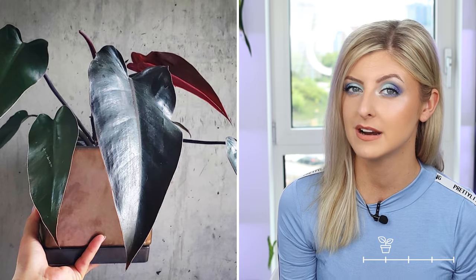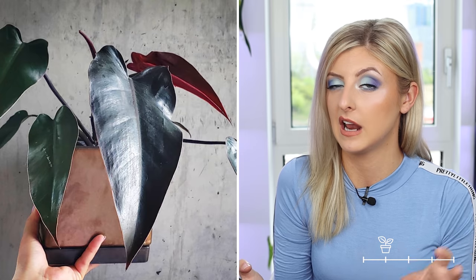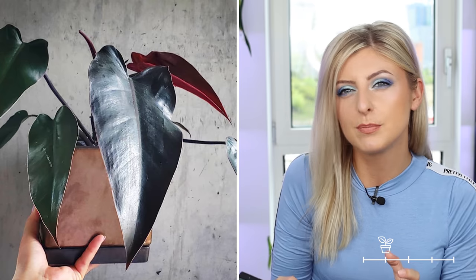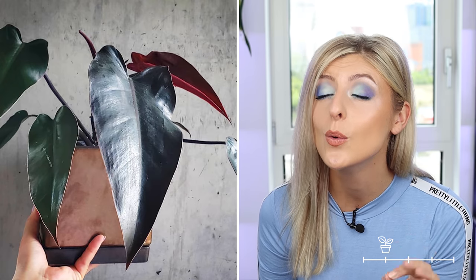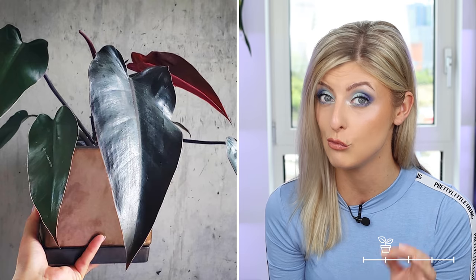Honestly, I don't know if pictures do this plant justice, and people that own a philodendron majesty might agree — this is just the sexiest plant. The foliage comes through a super dark burgundy color; some lights it looks burgundy, some lights it looks black. It's just such a statement plant. When the leaves come through they get a little bit brighter. Not only that, but the stems are almost like matte black. This whole plant is matte and it's lovely. I honestly think anyone that sees this in person and likes dark foliage would really be taken with it.